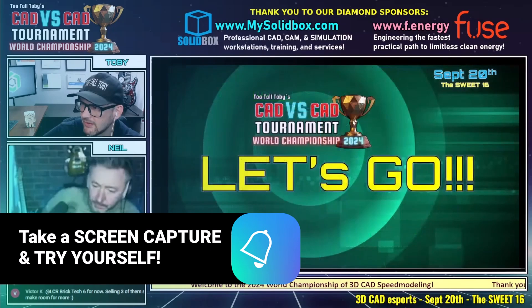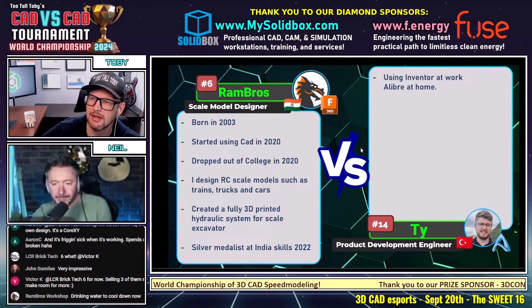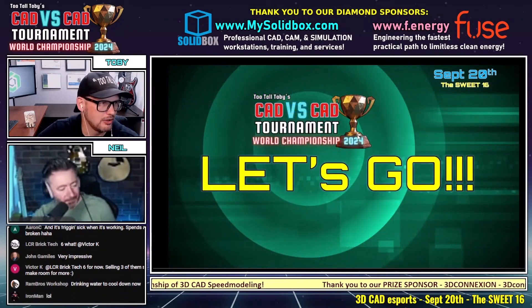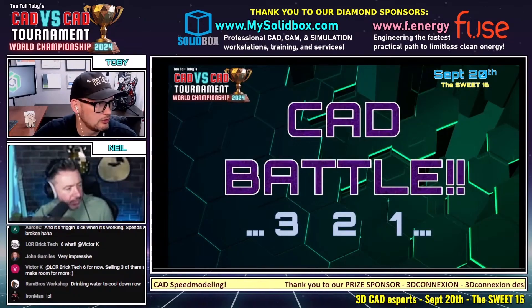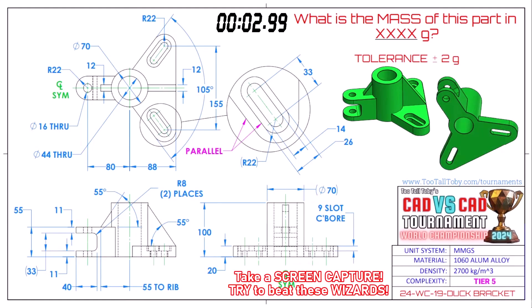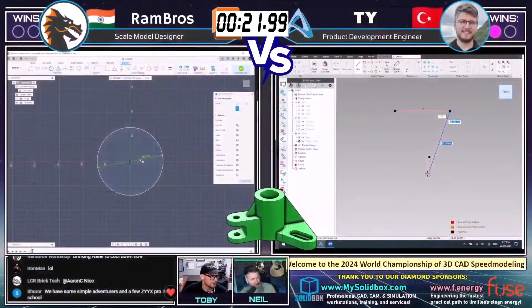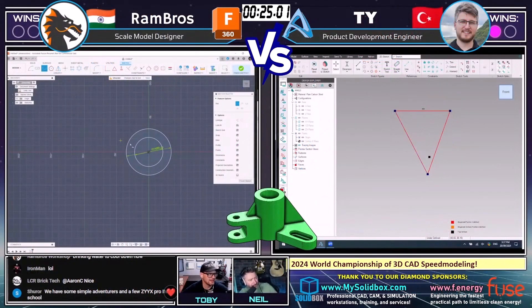Let's see what happens in this next battle: Rambro from India using Fusion 360, and Ty from Turkey using FreeCAD/Libre — begins in three, two, one, go. What is the mass of this part in grams? This part is called Duck Bracket, 1060 aluminum alloy, 2700 kilograms per cubic meter. This is a tier five model, so we'll have some time to commentate on this one. Let's flip over to their screens — they both grabbed a screen capture. Let's see how they create this model.